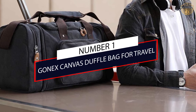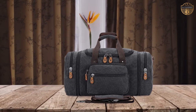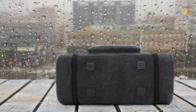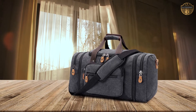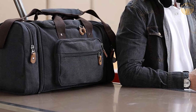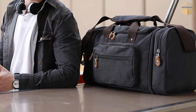Number 1: Most Popular Gonex Canvas Duffel Bag for Travel. The pull-down two-side zippers extend the bag to 24.4 inches long. This duffel bag can also carry luggage on flight without any worries. Made of high-density cotton canvas and classical bronze tone hardware, soft nylon lining, smooth large zippers, and one large main compartment with one zipper pocket. This travel bag comes with a rounded stitch grip.